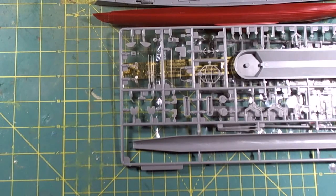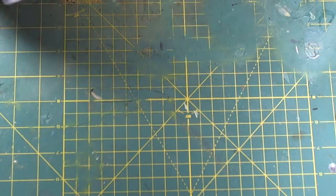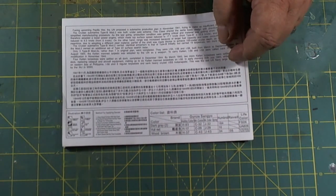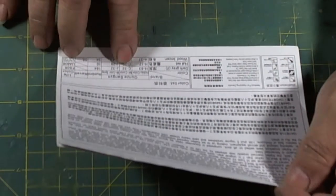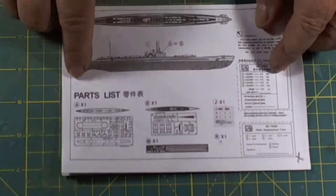This is the second review — I didn't like the first one, so bear with me. As usual, I go with the instructions. We have the history over here. It has a color callout calling for Mr. Color, Mr. Color Spray, Humbrol, Revell, and Life Color. We have a map list that is totally useless — it's way too small. But submarines are fairly simple: once you build one, you build them all.